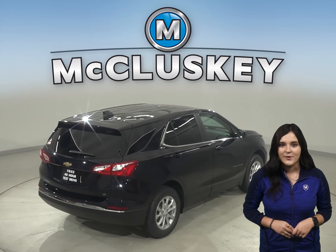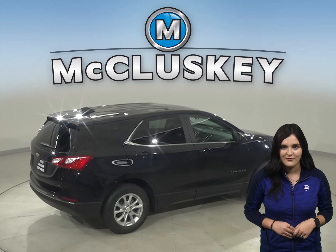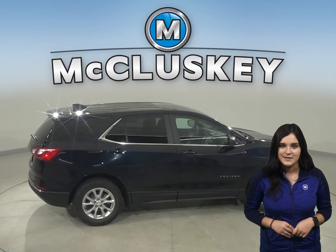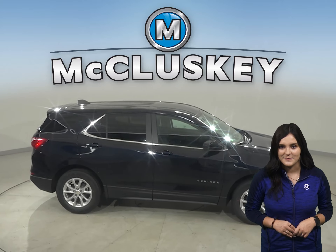In heavy traffic or at stop lights, the Equinox's engine automatically turns off when the vehicle is stopped, saving fuel and reducing pollution. The RAV4 doesn't offer an automatic engine start-stop system.